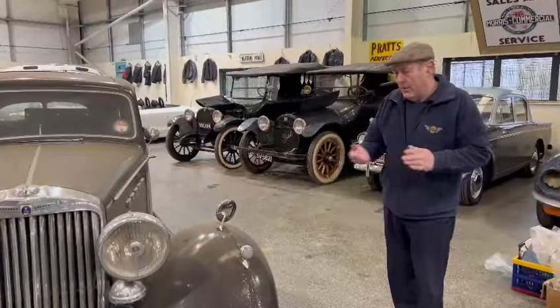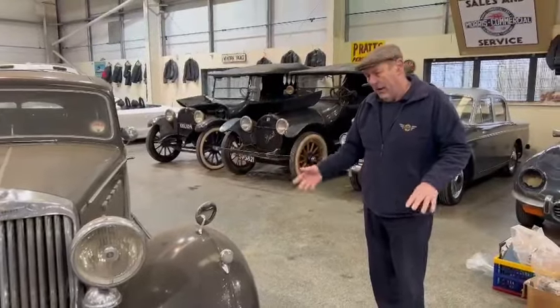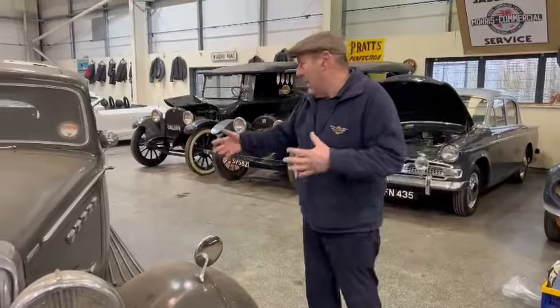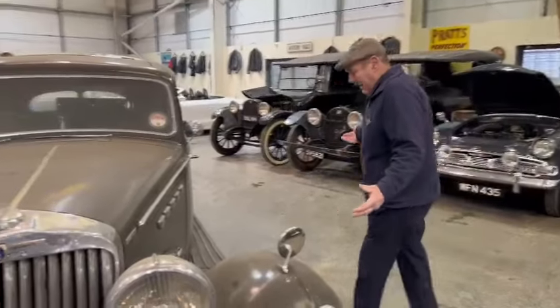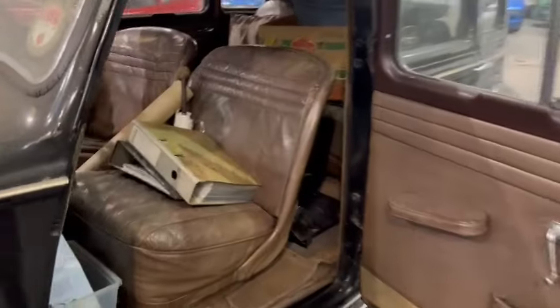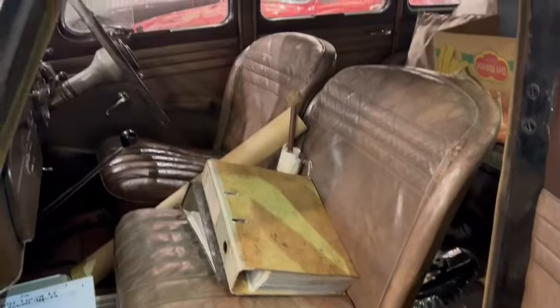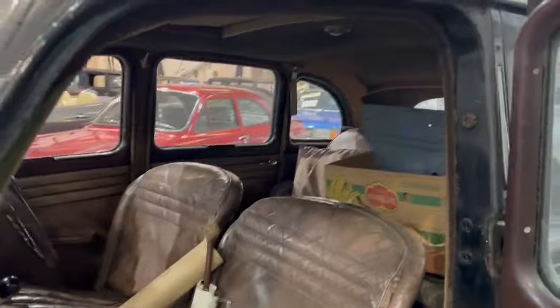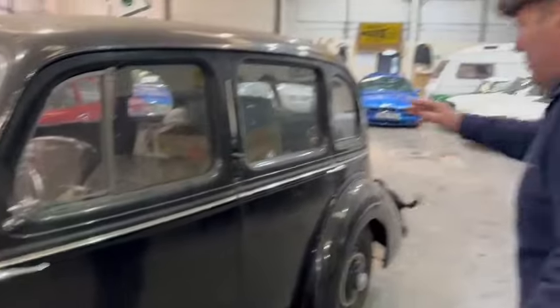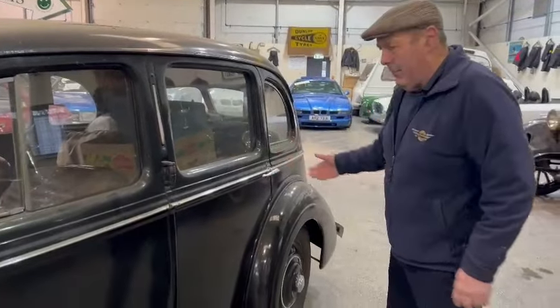Poor chap, as we find all the time now, passed away and left it to family. They left it in the garage as a bit of a shrine. I went and picked it up. It's basically a lovely, solid car with a superb interior — really good, clean, nice and original. There's paperwork, manuals, and bits and pieces, with boxes of things in there that all go with it.